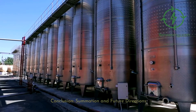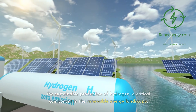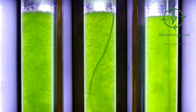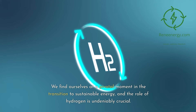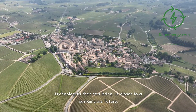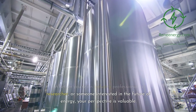In conclusion, both dark fermentation and photofermentation offer intriguing pathways for the sustainable production of hydrogen, a critical component in the renewable energy landscape. While dark fermentation excels in speed and feedstock versatility, photofermentation shines in the purity of the hydrogen produced and the potential for environmental sustainability. Each method has its economic and environmental pros and cons, making them suitable for different applications and scenarios. We find ourselves at a pivotal moment in the transition to sustainable energy, and the role of hydrogen is undeniably crucial. Therefore, it's essential to continue the conversation, engage in research, and invest in technologies that can bring us closer to a sustainable future. We invite you to share your thoughts, questions, or insights on this topic — whether you're an industry professional, a researcher, or someone interested in the future of energy, your perspective is valuable.